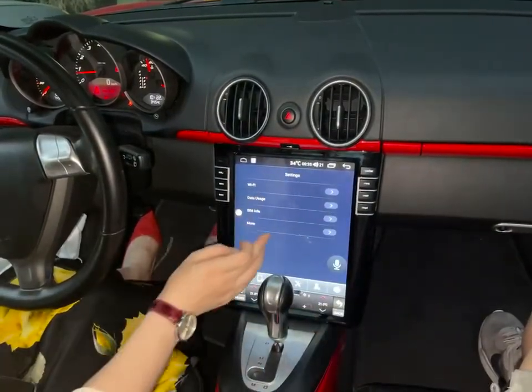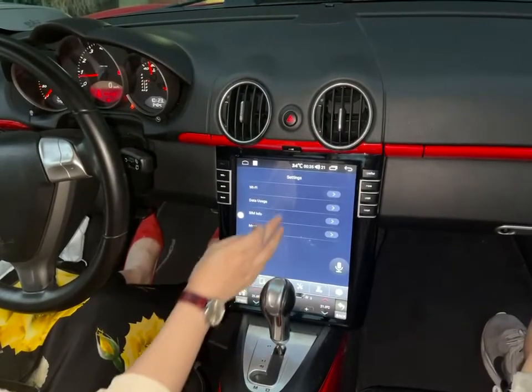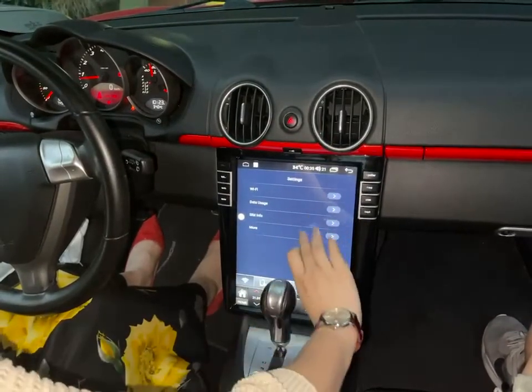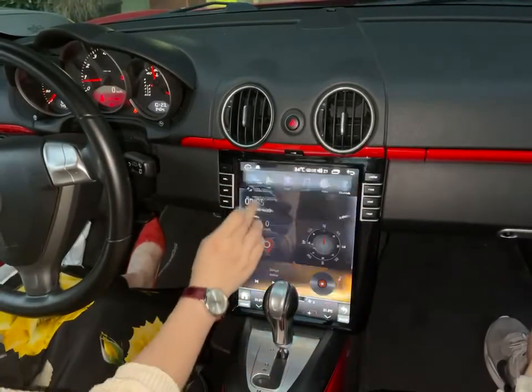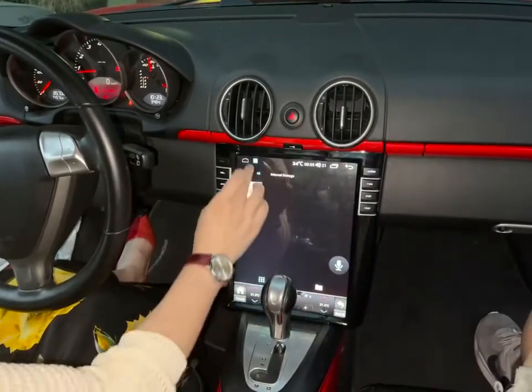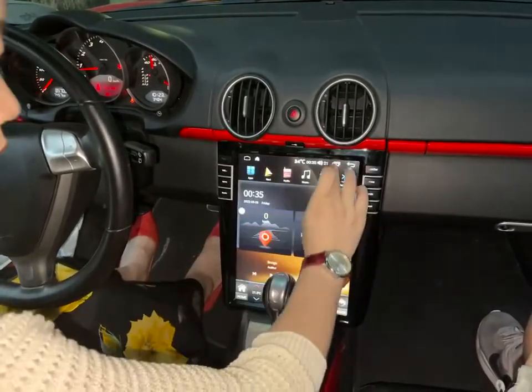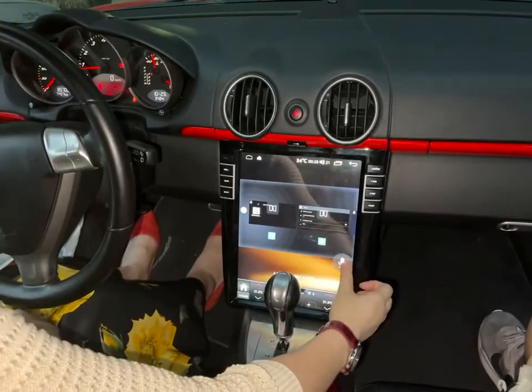It's multi-language, so you can choose the language you like. It supports video, and it has voice control.